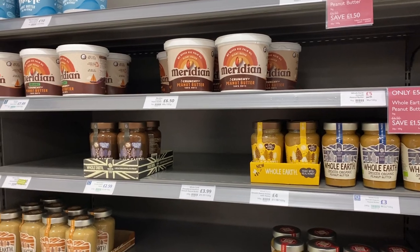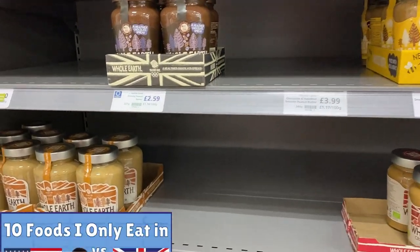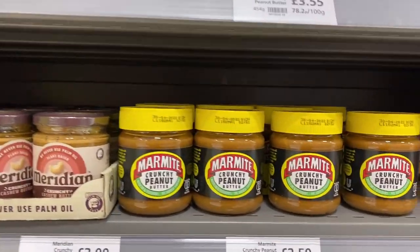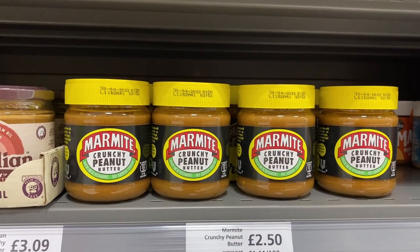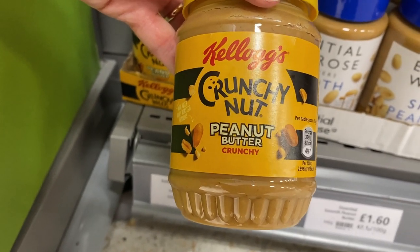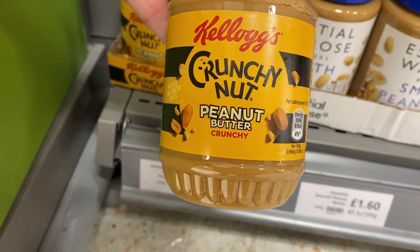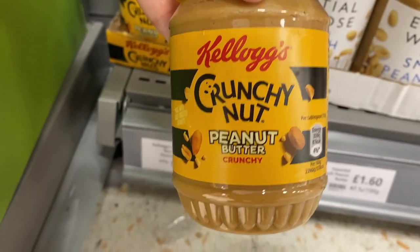Here's the little peanut butter section — stuff I do not eat when I'm here, I just wait till I'm back in the US to get my peanut butter fix. And here we go — this is from Kellogg's Crunchy Nut Corn Flakes cereal. There's a peanut butter — I guess it's just like a honey peanut butter.